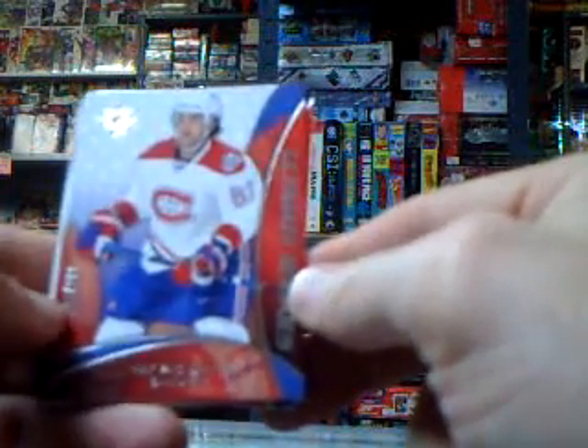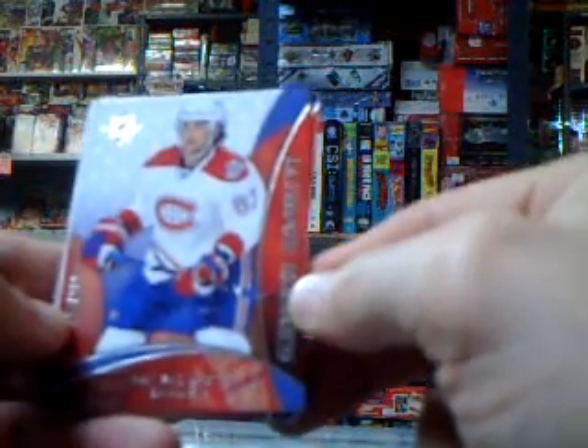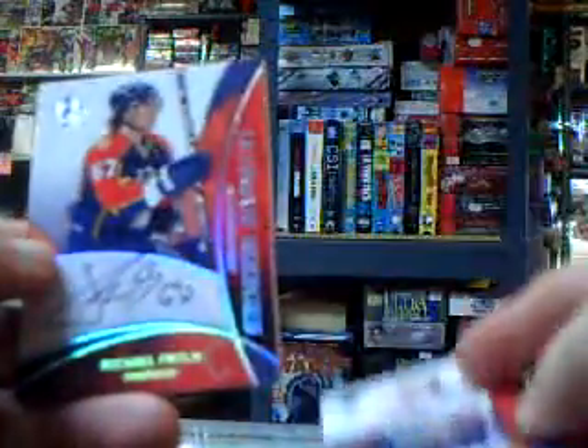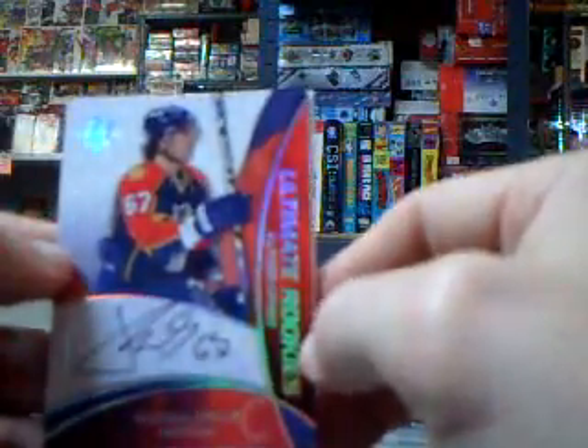Your rookie autograph is Max Pacioretty for the Canadiens, out of 299. And you got an autograph out of 399 of Michael Froelich for the Panthers.